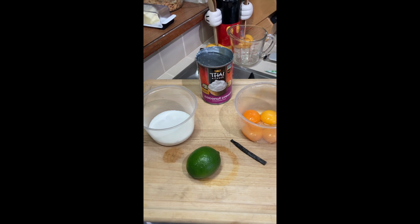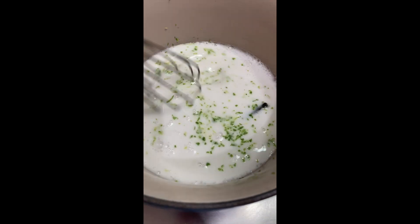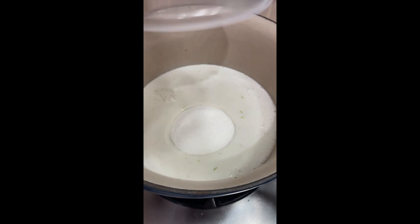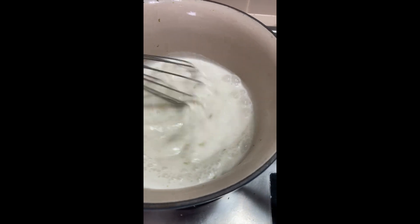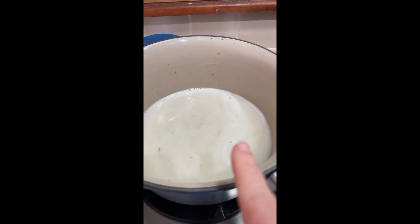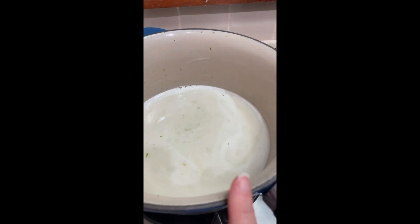We've got coconut cream, egg yolks, half a vanilla bean, a lime, and sugar. I'm going to let the coconut milk, lime zest, and scraped vanilla bean steep for a bit, then add in the sugar and heat it up until the sugar dissolves. Before tempering into the egg yolks, I need to strain out all the bits of lime and vanilla, and transfer it to a smaller pot.